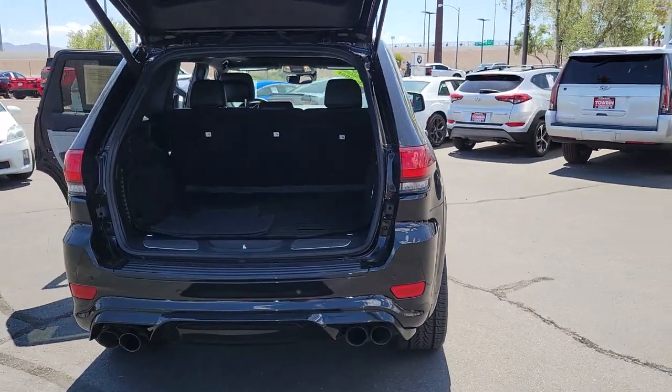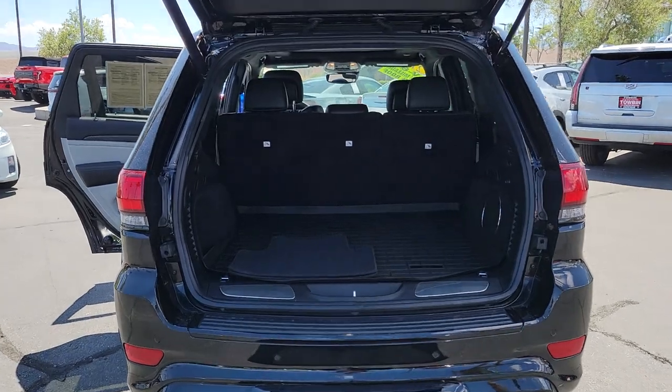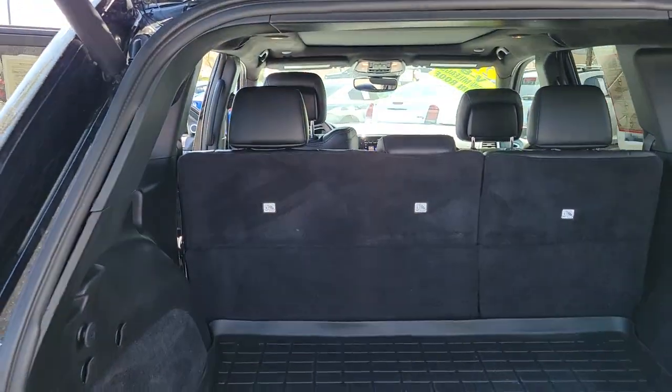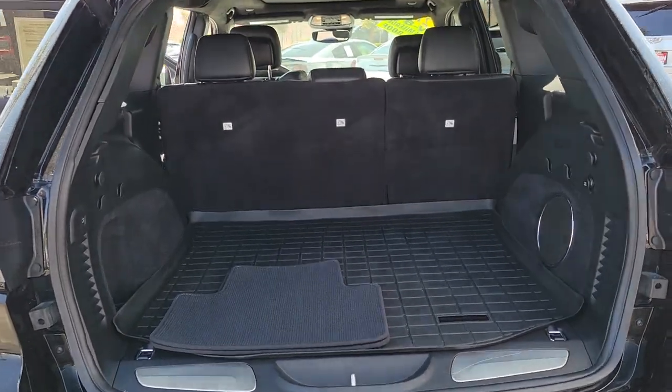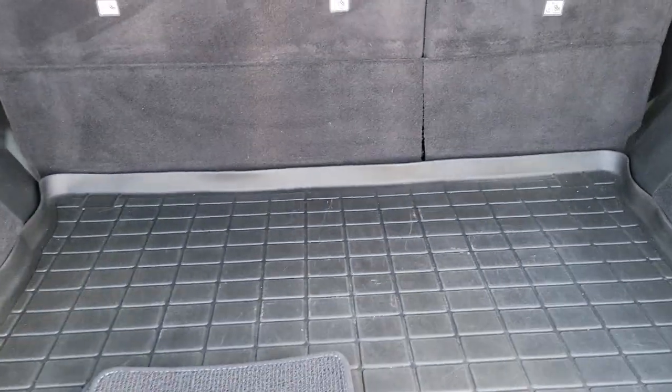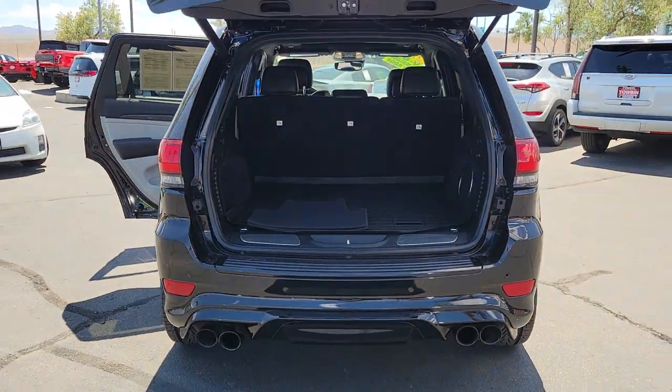These are just some of the great options this vehicle comes with: Backup Camera, Blind Spot Monitor, Heated Front Seat, Heated Rear Seat, Aluminum Wheels, Dual Zone AC, Auto-Dimming Rear View Mirror, Tire Pressure Monitoring System, Universal Garage Door Opener, Floor Mats.